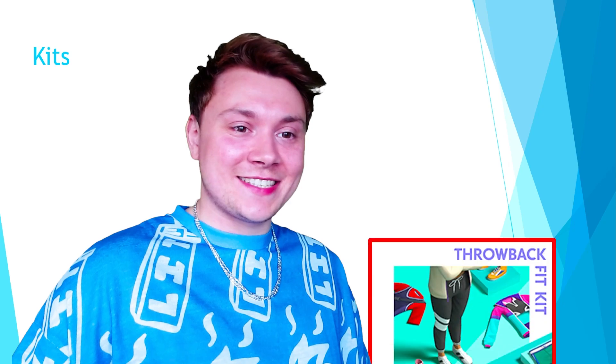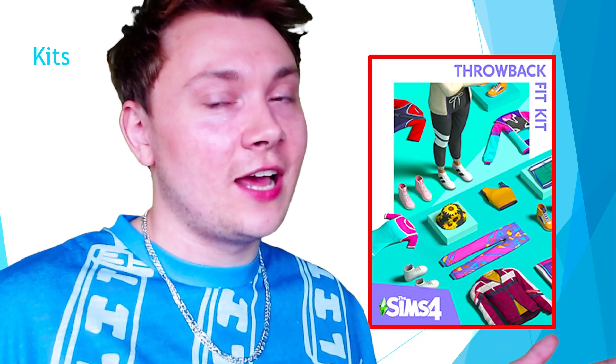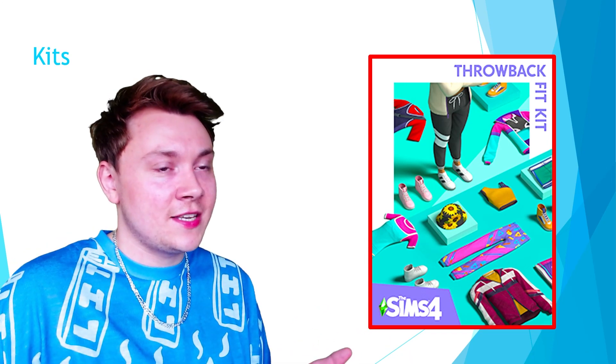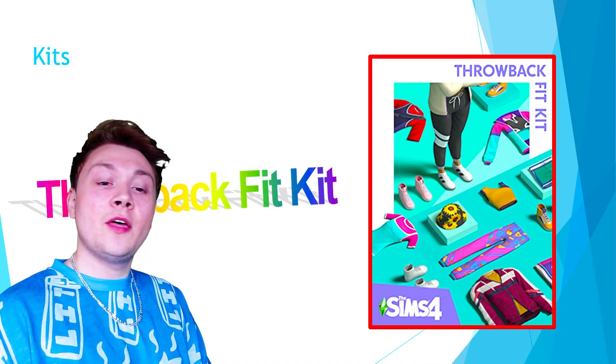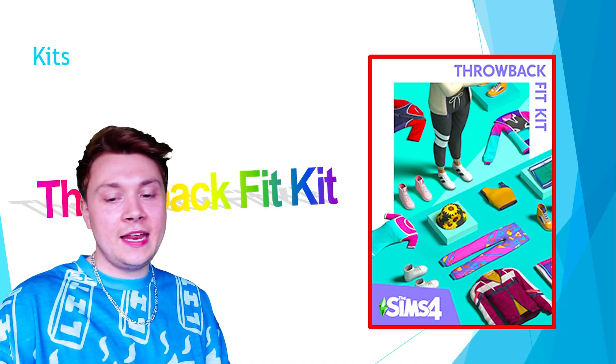First let's look at kits. I did put a lot of annoying basic level GCSE transitions in here — I did try to keep them at a minimum at the end, but they are a bit heavy at the start, so I do apologise. As I was saying, the worst kit we have is Throwback Fit Kit in my opinion, and here is why.